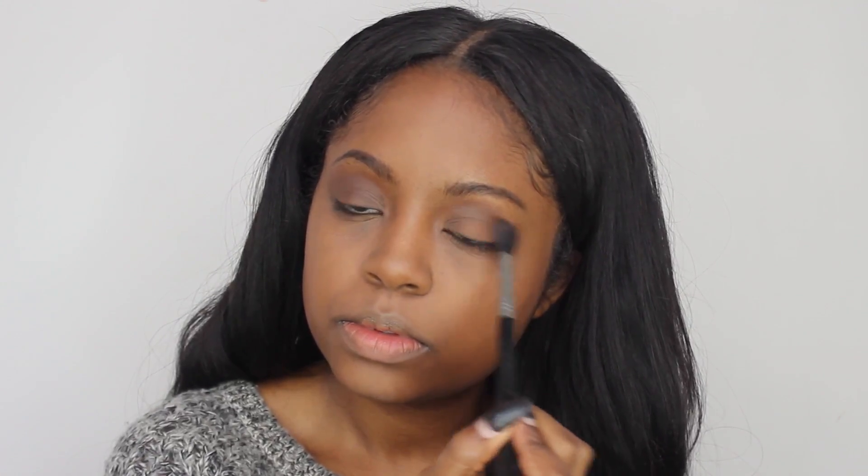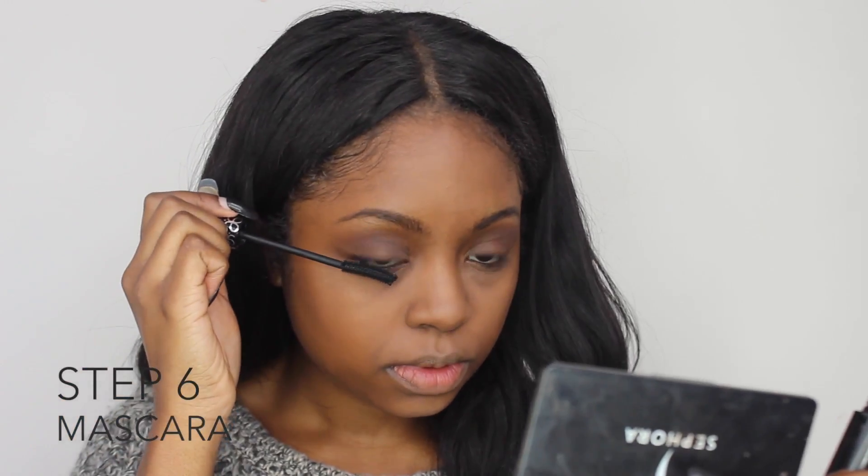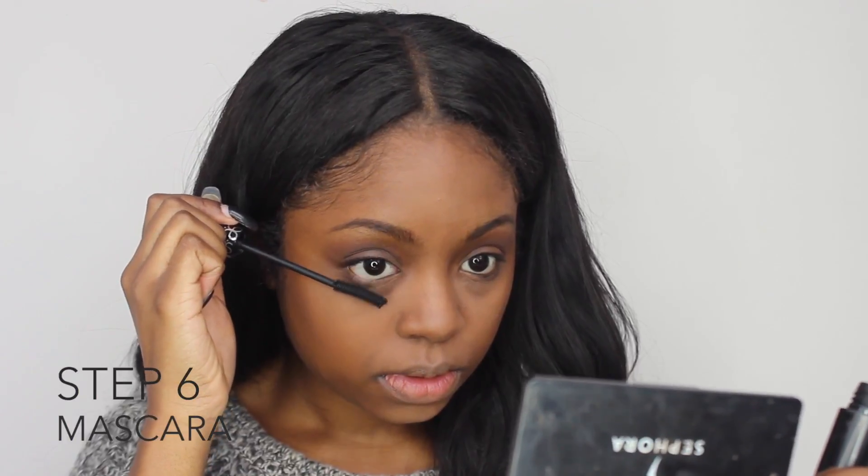Next, I'm going to be using Arbonne's mascara, and this is my absolute favorite mascara. I really have no lashes to speak of, but this stuff really grabs onto my lashes and makes them look longer.